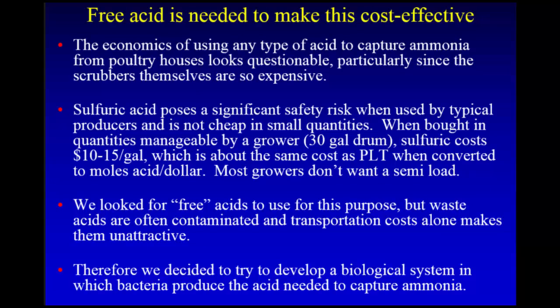In my opinion, the economics of using any kind of acid to capture ammonia from chicken houses is questionable, particularly since the scrubbers themselves are so expensive. Everyone says go to sulfuric, but sulfuric acid poses a significant safety risk for typical growers, and it's not cheap in small quantities — we're buying 30-gallon drums at $10 to $15 a gallon. At that price per mole of acid, it's the same as alum or PLT — not any cheaper. You'd need a semi-load of acid for it to be a dollar a gallon, and not many farmers want that on their farm. We looked at waste acids, but they're often contaminated, and shipping them means you're just shipping water.